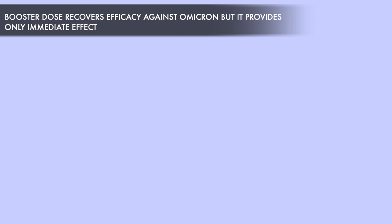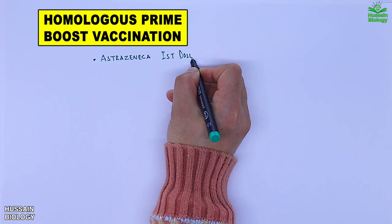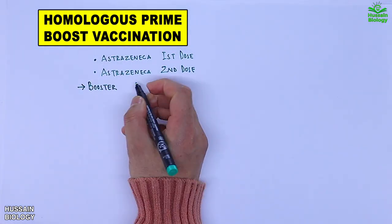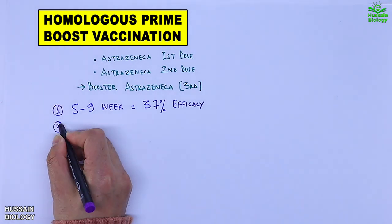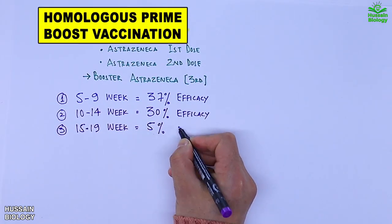It must be noted that the booster dose also provides only an immediate effect and this efficacy wanes too. Currently we have been doing homologous prime-booster vaccination — for example, administering AstraZeneca as the first dose, AstraZeneca as the second dose, and AstraZeneca again as the booster. According to available data, with homologous AstraZeneca prime-booster vaccination, between weeks 5–9 we have 37% efficacy against Omicron, between weeks 10–14 we have 30%, and between weeks 15–19 we have only 5% efficacy.